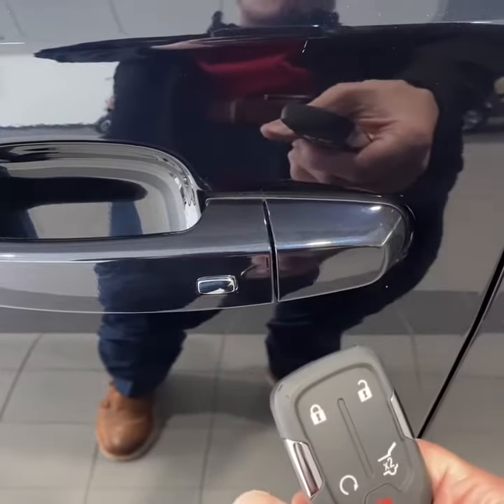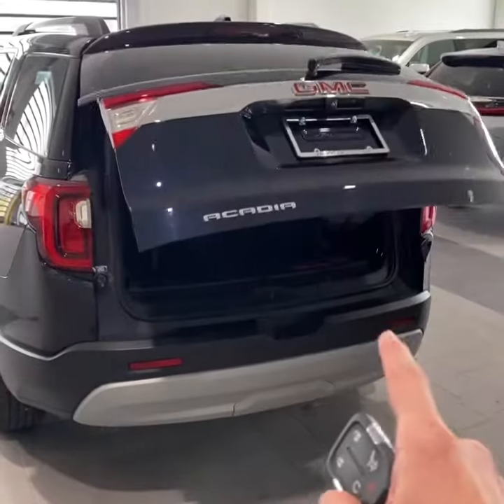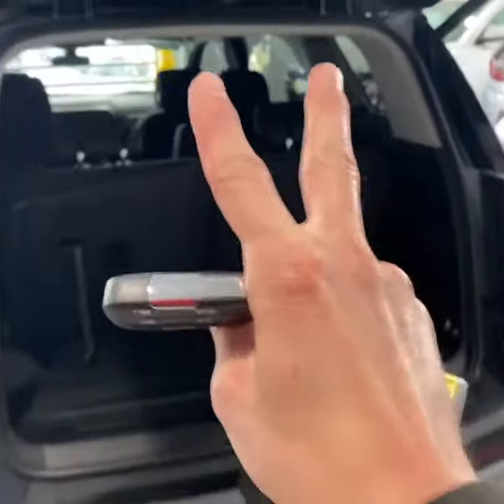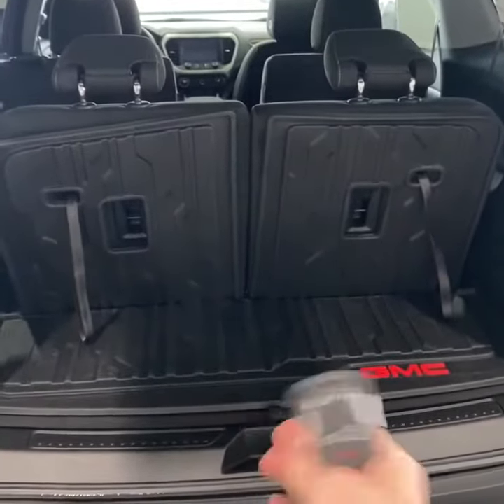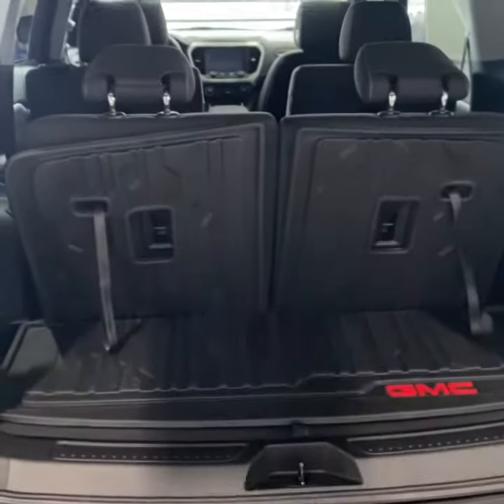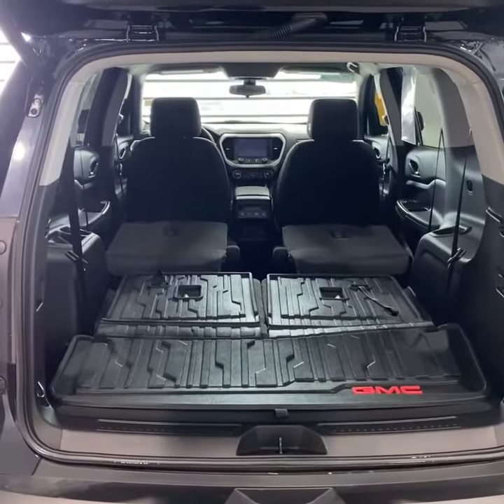It has remote start and keyless entry, and a hands-free power-operated tailgate. This vehicle has captain chairs, with a decent amount of space behind the third row, under-floor storage, and those seats all lay flat. Here's what the space looks like with the chairs down.